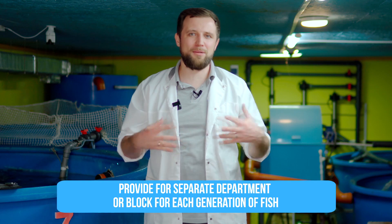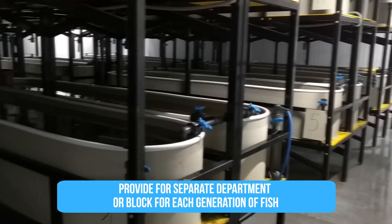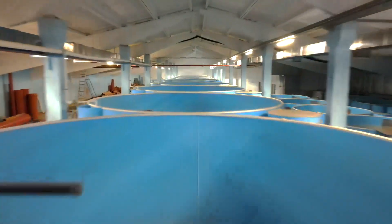But if it's an industrial farm, try to provide for a separate larva block, fry department, and grow-out fish department. Let me reiterate — separate blocks. These should be different, independent RAS systems.